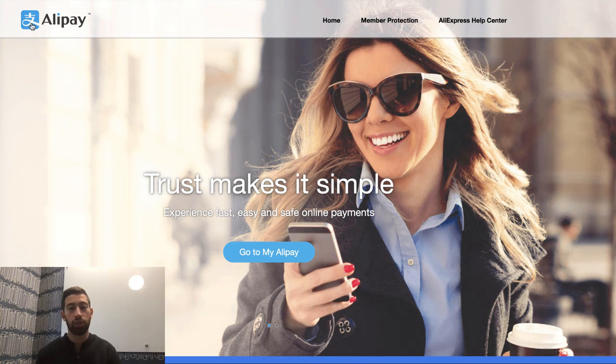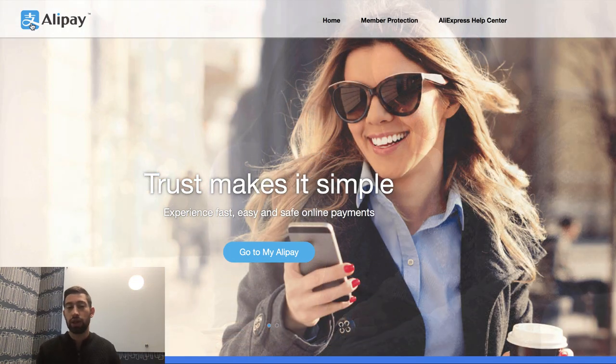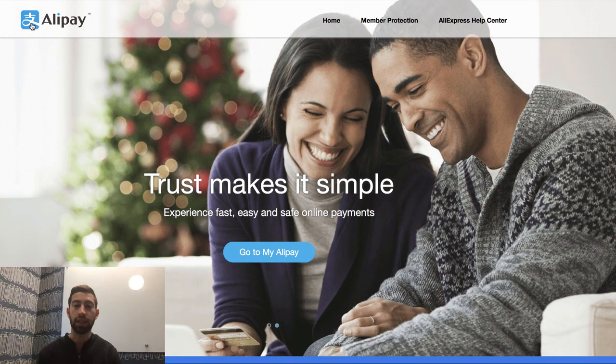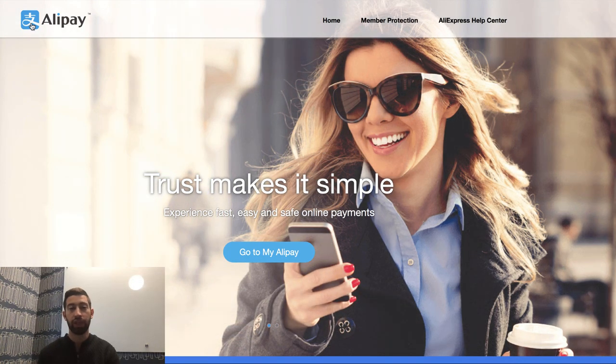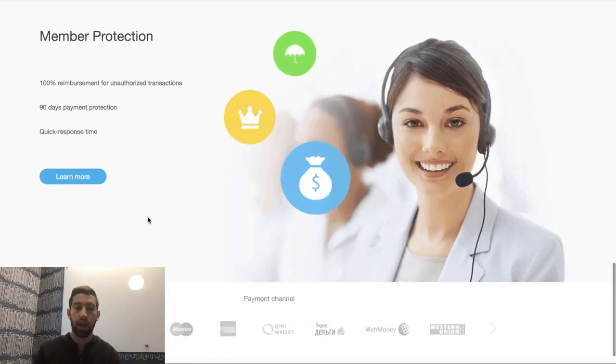A lot of countries in the world have already started to work with Alipay. You can just go to a supermarket and pay with it, or taxis, or restaurants, or many different places. Because actually Alipay is just a wallet — it's not connected to Aliexpress in any way. The only connection between Aliexpress and Alipay is that you can go to Aliexpress and pay using Alipay, just like you use PayPal on other sites like Banggood, for example.